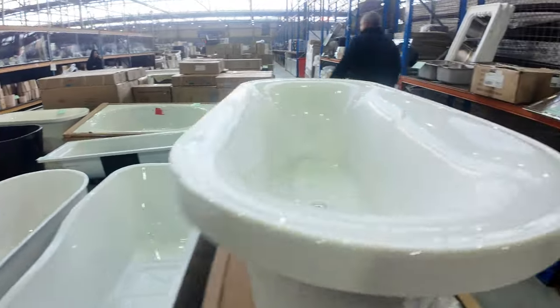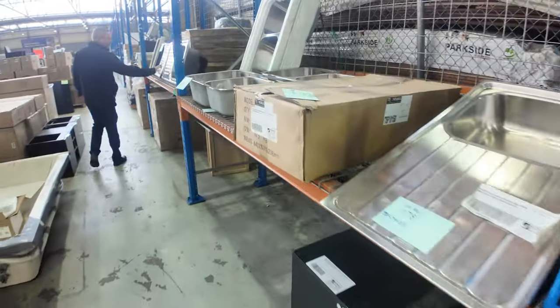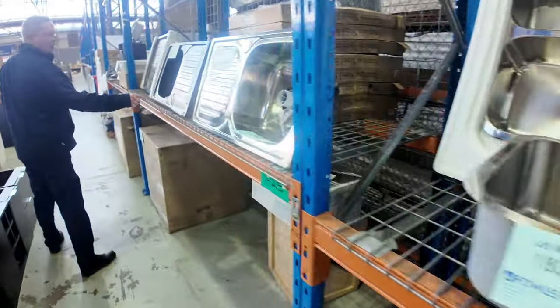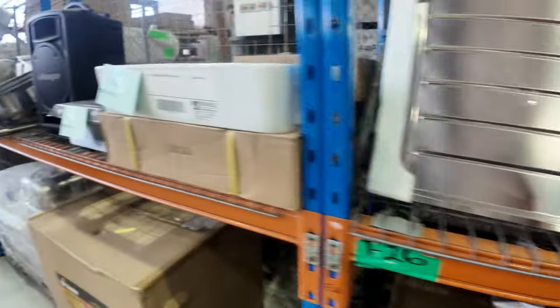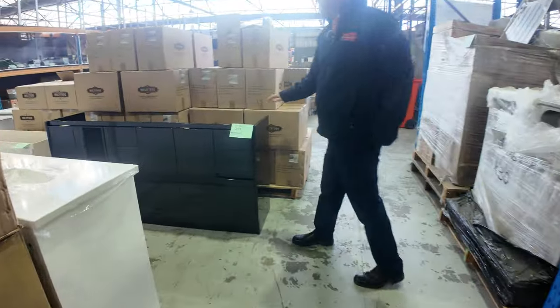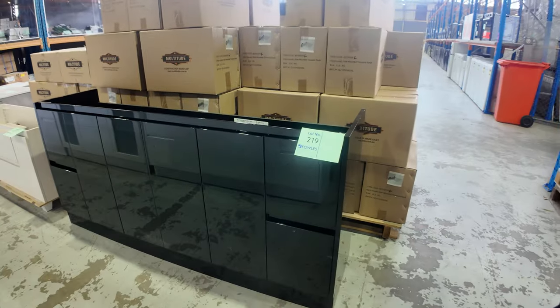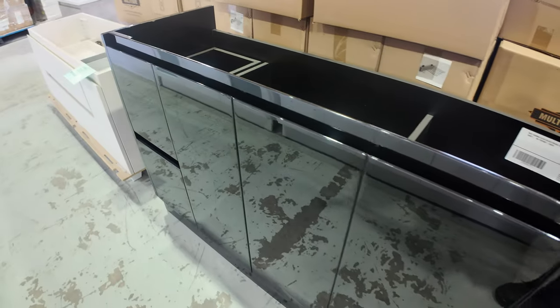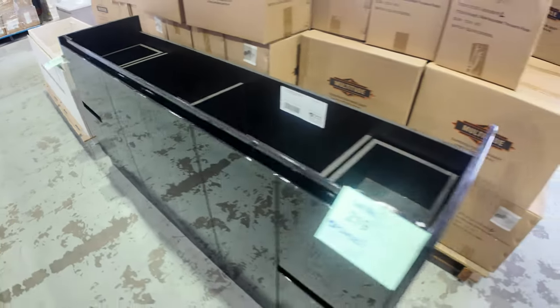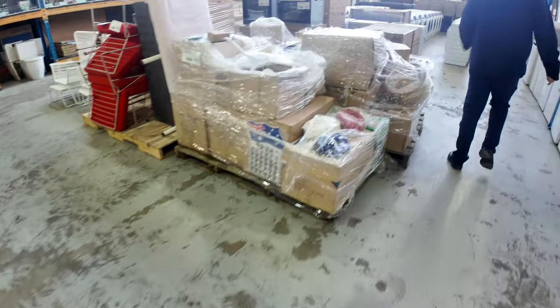Frankie Sinks — heaps and heaps of Frankie Sinks. There's a nice-looking one: the black Adele sink, lot 182, and it looks like there are multiples of those. Lot 219 is a nice black gloss — I think it's an 1800 vanity with no tops. Probably looking about $150 to $200 for the bottom part of that.